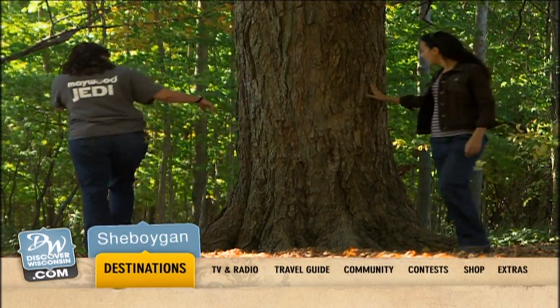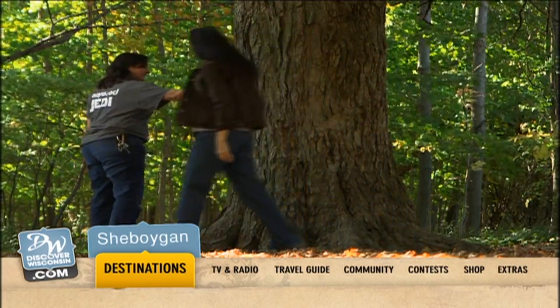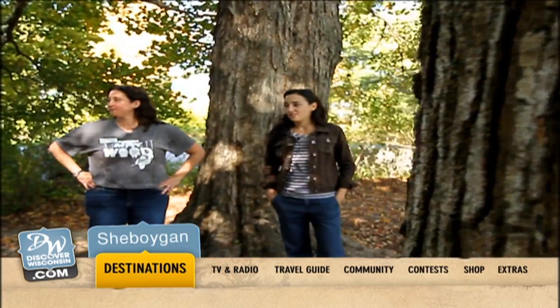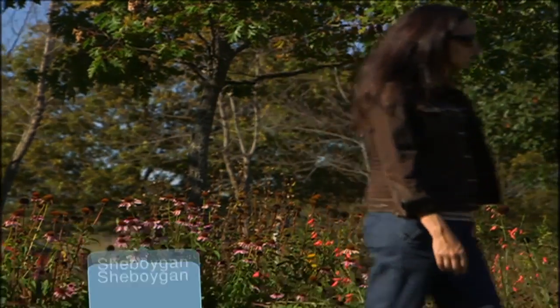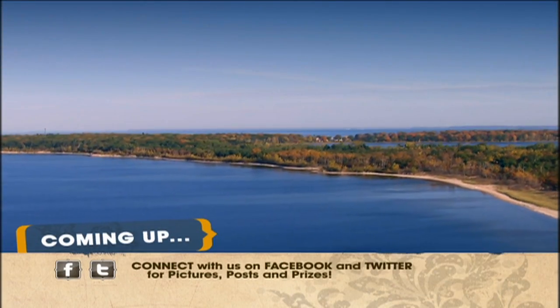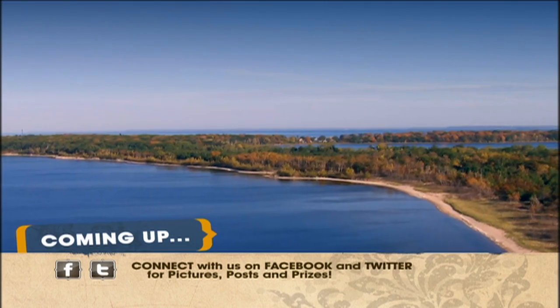We'll give you maps, links, photos, and more for Maywood, along with other things to put on your travel itinerary on the Sheboygan destination page on our website. When we come back, we're finally reaching the Ice Age Trail's eastern terminus.